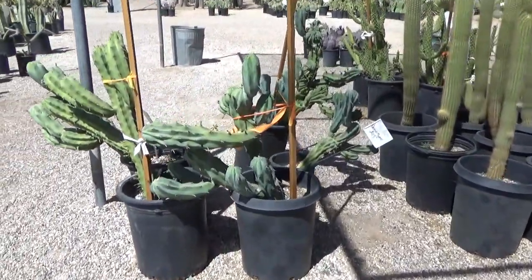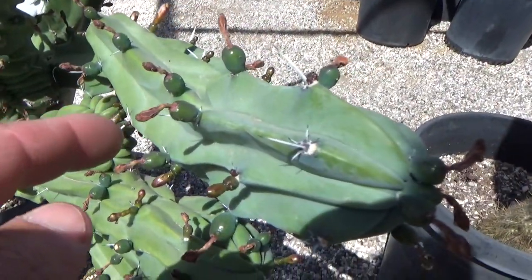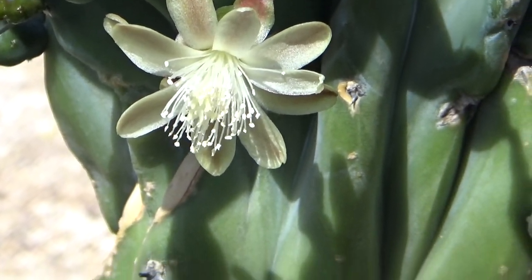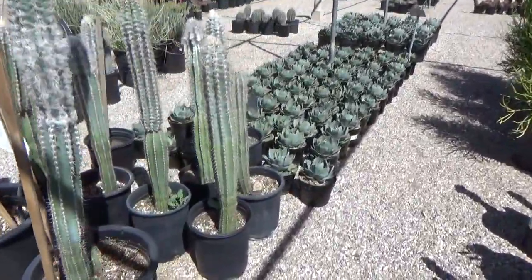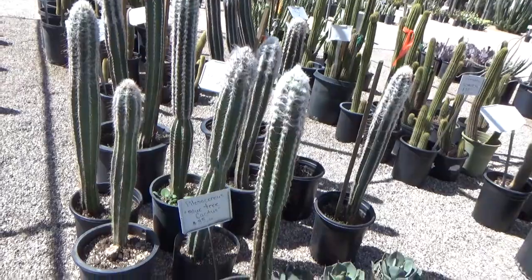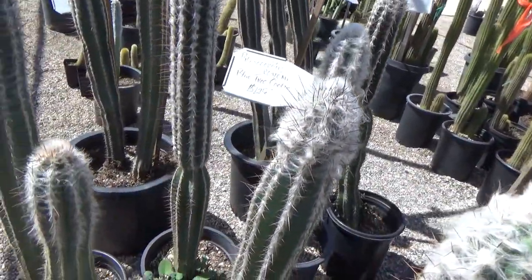This one looks weird — crest myrtle, that's what that is, and it looks like it's cresting right there. It's got little flowers on it too. Look at what the flowers look like when they bloom open — pretty cool. Blue tree cactus $35 — I thought it had spider webs all over it. That is completely weird how it's like that.